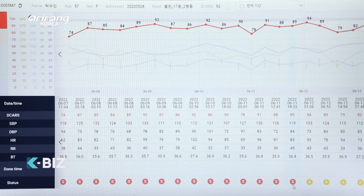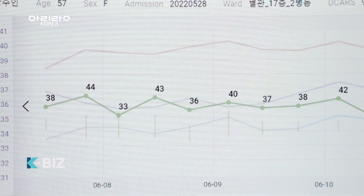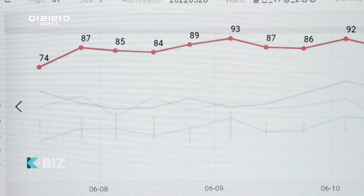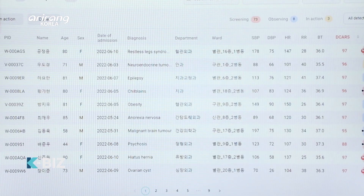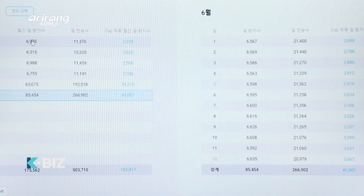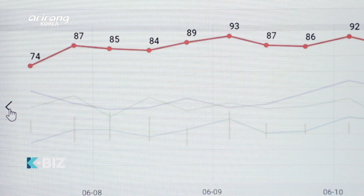VUNO Med Deep CAC is an AI-based medical device that can predict cardiac arrest. It can predict the risk of cardiac arrest by analysing vital signs like respiration, pulse, and blood pressure of patients in general wards.